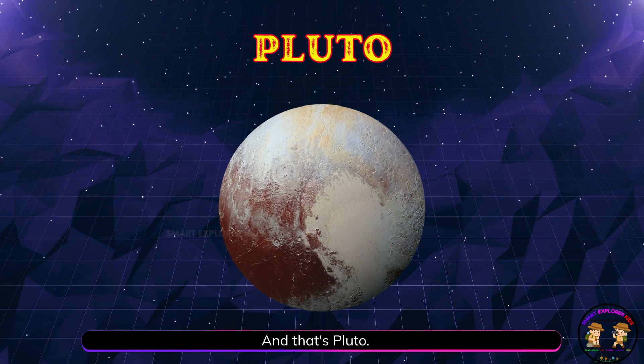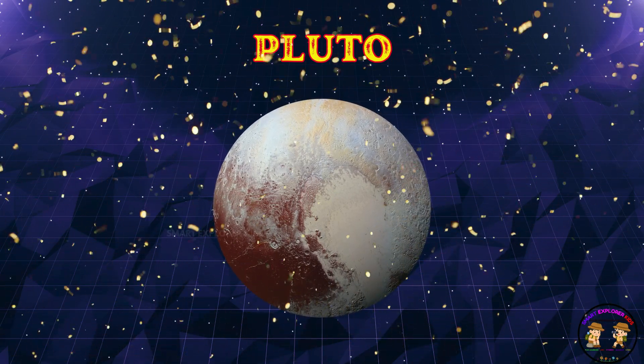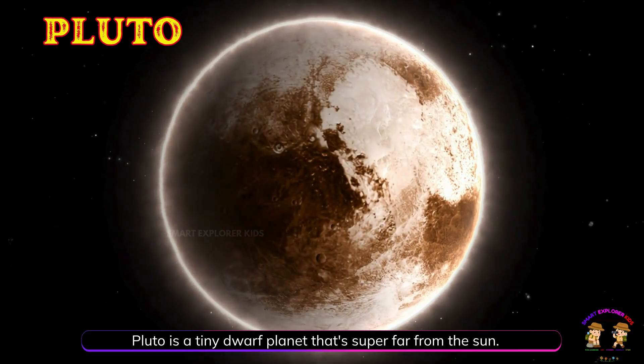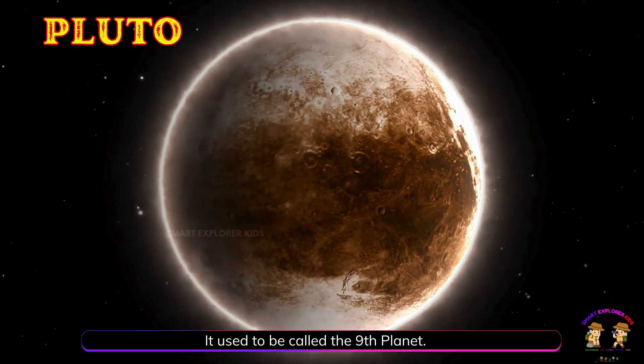And that's Pluto. Pluto is a tiny dwarf planet that's super far from the sun. It used to be called the ninth planet.